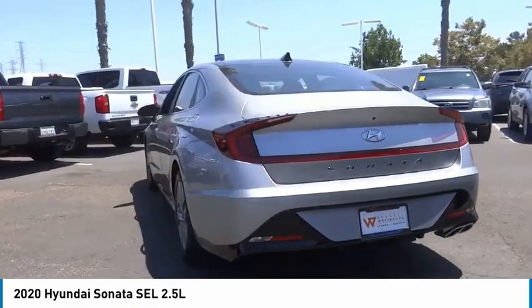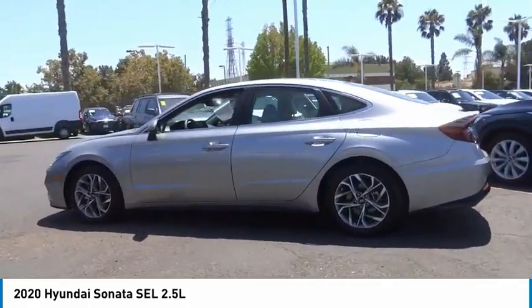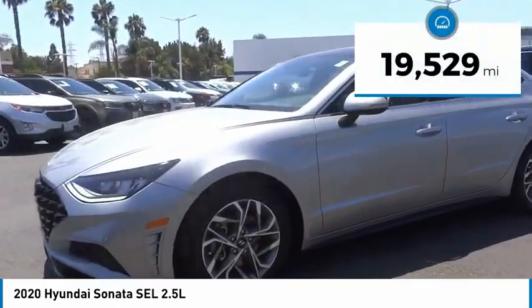Don't forget the exterior corrosion protection — a 14-step roto-dip system that provides unmatched protection for your Sonata. This vehicle has less than 20,000 miles.